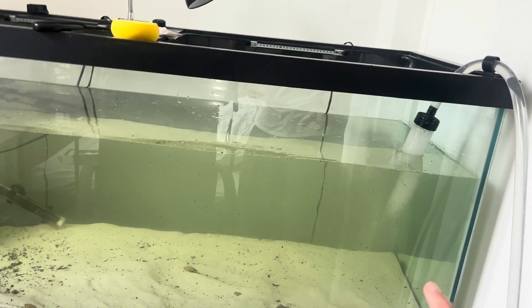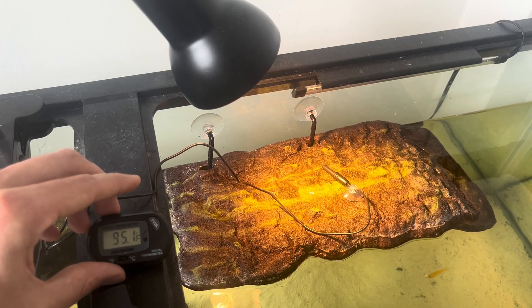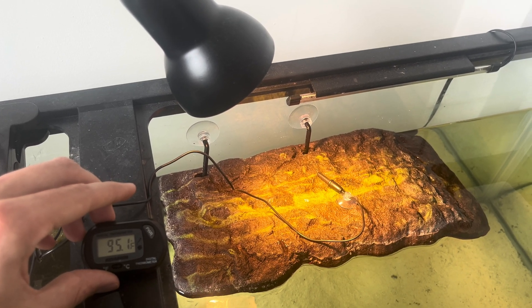In terms of treating your turtle's eye infection, the first thing you want to do is a big clean of their tank — ideally a full water change or at least a 75% water change. Also make sure their filter is clean and working properly. I also recommend increasing the temperature of the water in the tank to around 85 degrees or a little warmer, and if you can, increase the temperature of their basking platform from around 95 up to around 100. A turtle is able to fight off infections a little better in warmer temperatures.